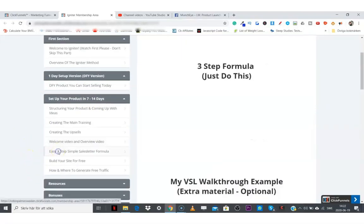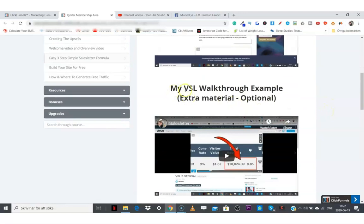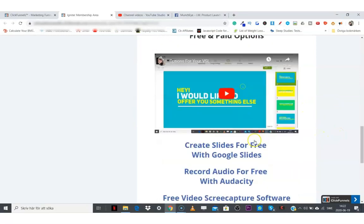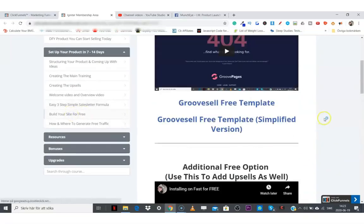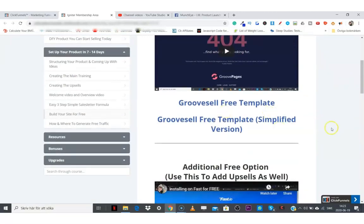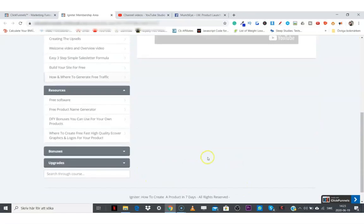We also have an easy three-step simple sales letter formula, where you'll learn the three essential things for best results, along with a video sales letter walkthrough example, slide templates, and free resources. There's also how to build your site for free with done-for-you templates, how and where to generate traffic, plus resources like free software, a free product name generator, done-for-you bonuses, and where to create free high-quality graphics and logos for your product.